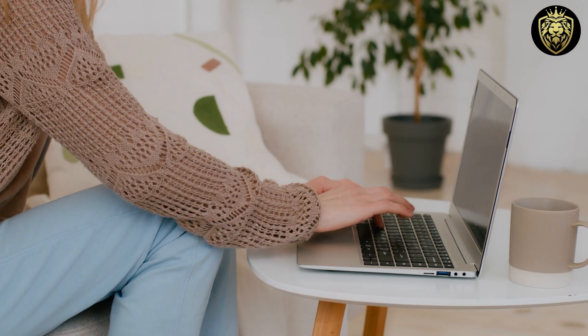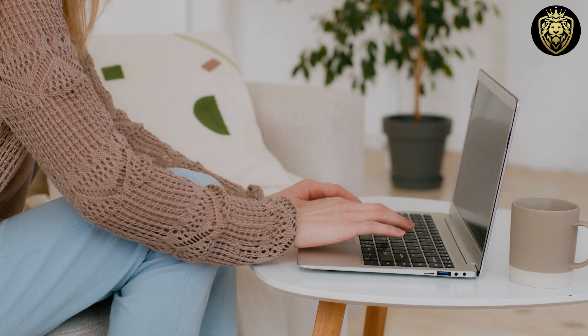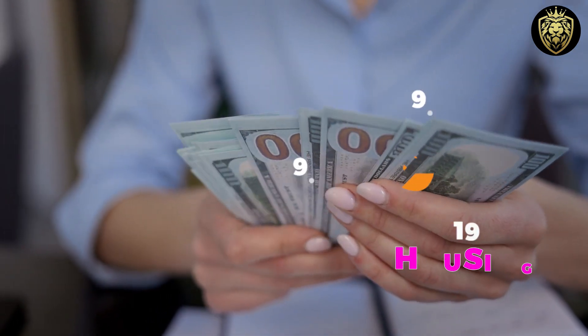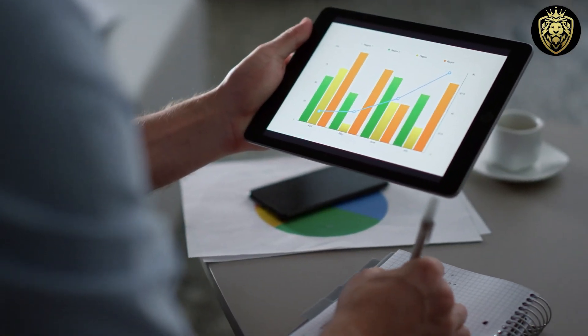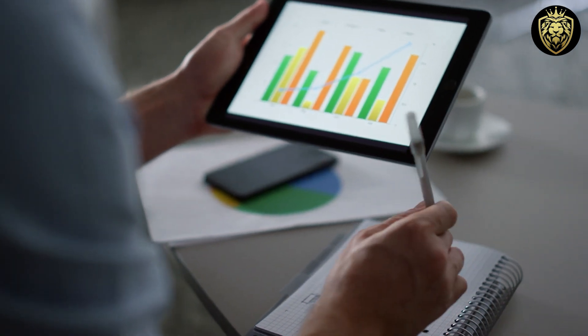To create a budgeting spreadsheet in Google Sheets, start by listing your income sources and fixed expenses. Then divide your expenses into categories such as housing, transportation, and utilities. Next, input your budgeted amounts for each category and track your actual expenses throughout the month. By comparing your budgeted amounts to your actual expenses, you can identify areas where you may need to adjust your spending habits.